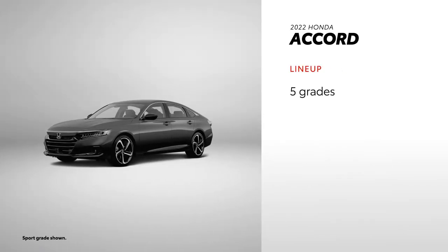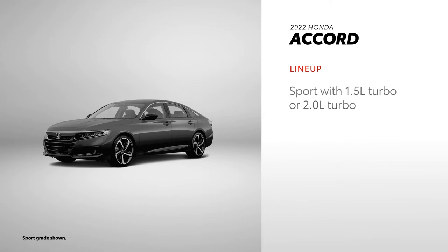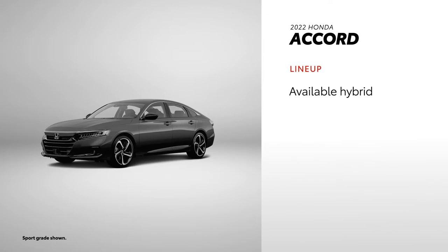Accord is offered in five grades: LX, Sport, a new Sport Special Edition, EX-L, and Touring 2.0 Turbo. The Sport trim comes standard with Honda's 1.5-liter turbo engine but can be optioned with the 2-liter turbo, effectively splitting it into two distinct grades. Additionally, four hybrid grades are offered.